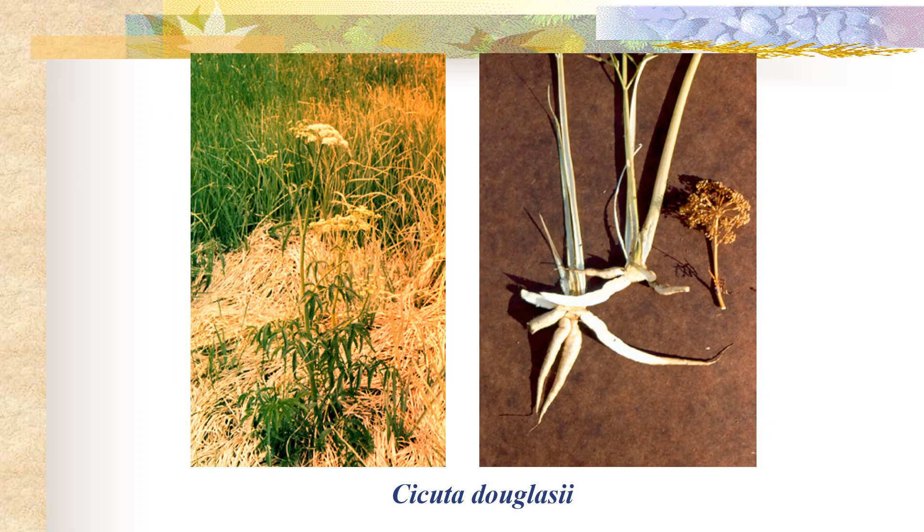You have to be careful with this family because although there are a lot of edible members, there are also a lot of very poisonous members, such as the western water hemlock Cicuta douglasii shown here, and also the poison hemlock Conium maculatum that we talked about earlier, which is actually the plant that was used to kill Socrates.